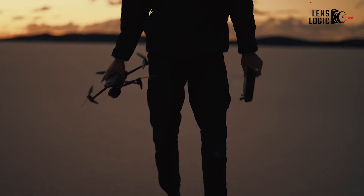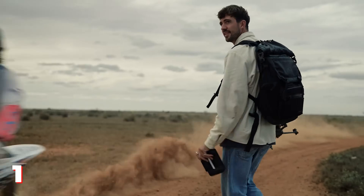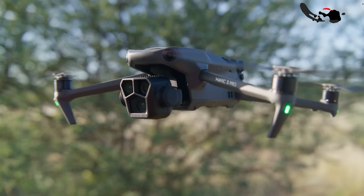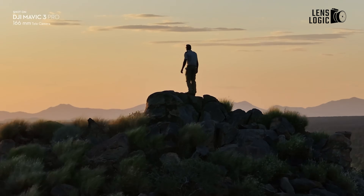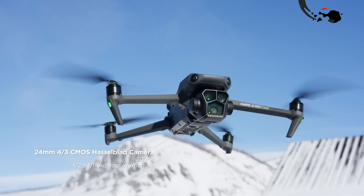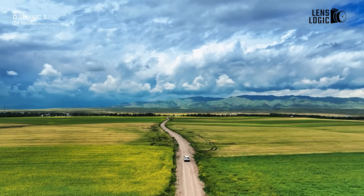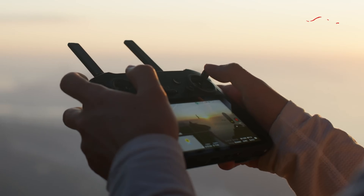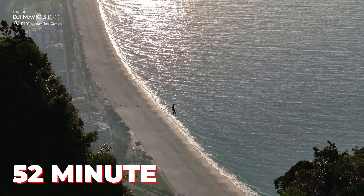Whispers about the Mavic 4 Pro suggest a robust, foldable design weighing approximately more than one kilogram, slightly heavier than its predecessor. The leaked images showcase a bulb-shaped camera housing that appears to feature a triple camera setup. This design shift hints at a focus on professional imaging, with integrated ND filters adding to the convenience. The additional weight could be attributed to a larger battery and upgraded materials to support the rumoured 52-minute flight time.